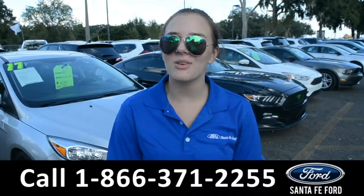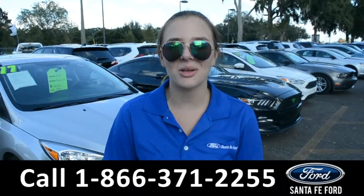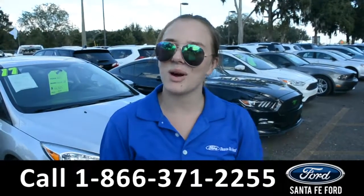For more information on this specific vehicle, please visit us online at SantaFeFord.com or give us a call at that number located down below. This is Kelsey — thanks for watching.